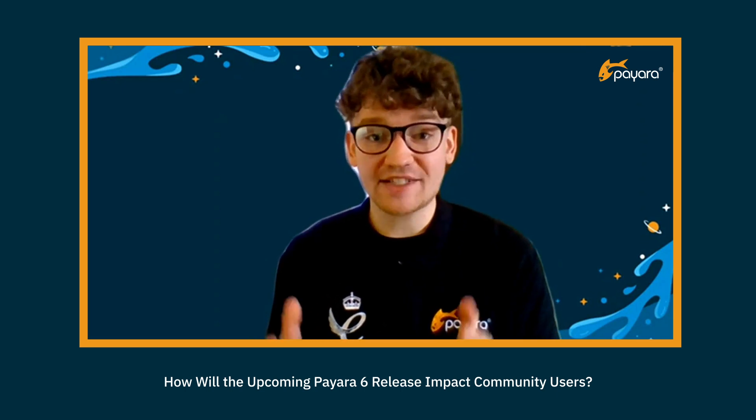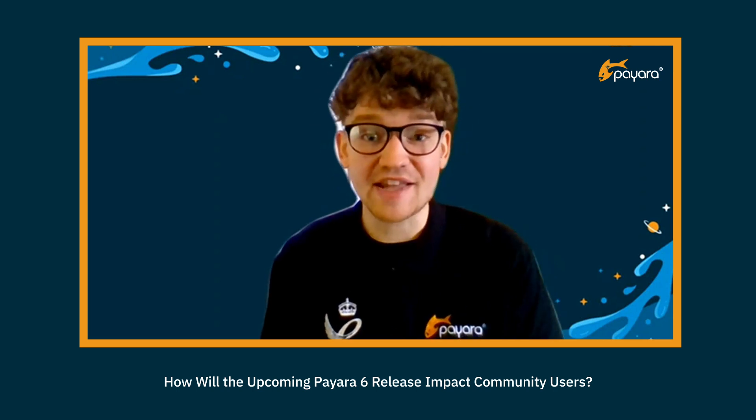Pyara 6 is the next major release of Pyara Platform, and it's going to be released in summer 2022. If you're a current Pyara Community 5 user, then Pyara 6 will be replacing Pyara 5, so we won't be offering any more updates for Pyara 5 after this point. Pyara 6 will be based on the Jakarta namespace. If you'd prefer to remain on Pyara Server 5 for the time being, we encourage you to come and talk to us about upgrading to a Pyara Enterprise contract. All versions of Pyara Enterprise are covered by our 10-year lifecycle guarantee, so we'll be supporting the current version of Pyara Enterprise 5 right up until 2028 for our Enterprise subscribers.